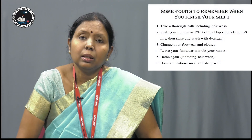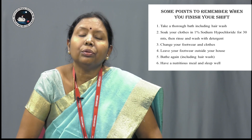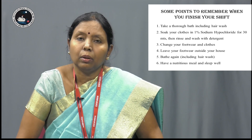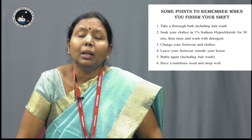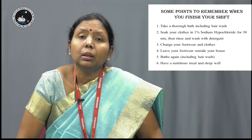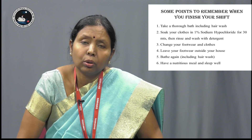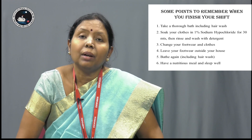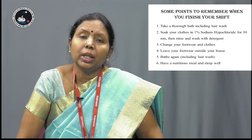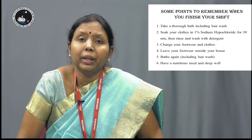After your duty ends and you have come out of the COVID-positive patient's room, you have to remove your PPE and take a thorough bath and a hair wash. It is preferable that you soak your clothes in 1% sodium hypochlorite for 30 minutes, and after that wash the clothes, change into your home clothes, and change your footwear also.